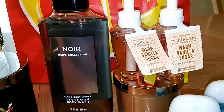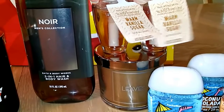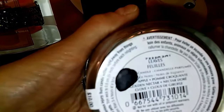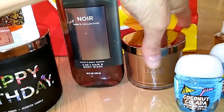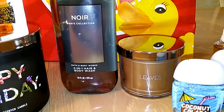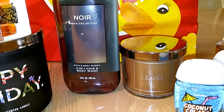I got a couple of Warm Vanilla Sugars and I got the Leaves tester candles, which you can only get in store. These are great — this came to about two something with the coupon. The notes aren't even on it but everyone knows Leaves. It smells like maybe outdoorsy, maybe a little bit of apple, maybe a little bit of musk. It's a strong scent but everybody loves it for fall.